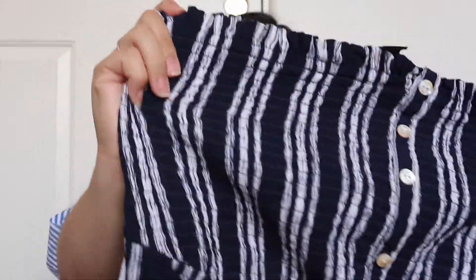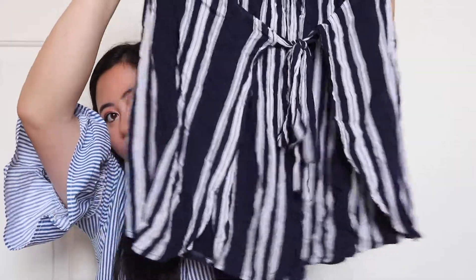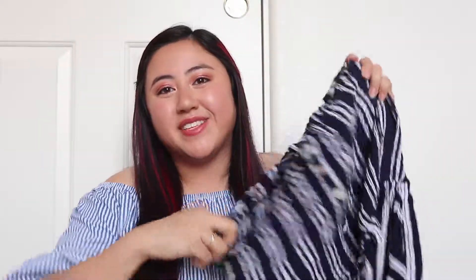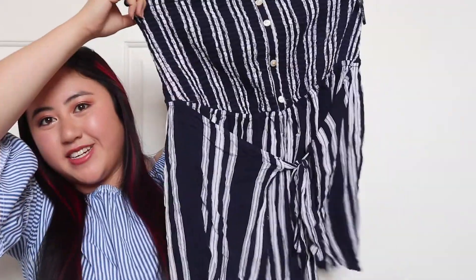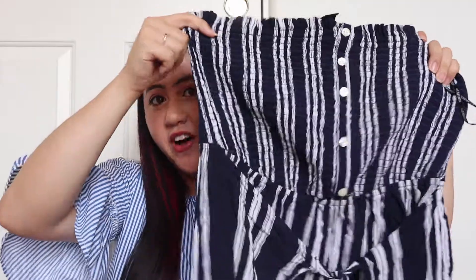Then I got this cute romper — it's a tube top type with smocked material on the top and then shorts. What I really liked about this romper was that at first it looked like a dress, and then once you lift it up you can see the shorts underneath. It's really comfortable. I actually wore this already for my 21st birthday, so you'll see that in my vlog.